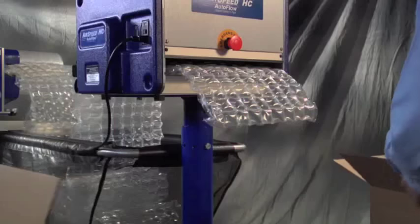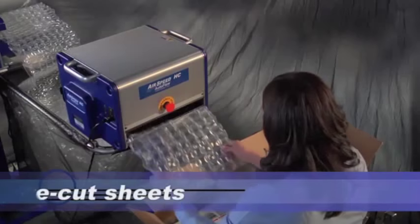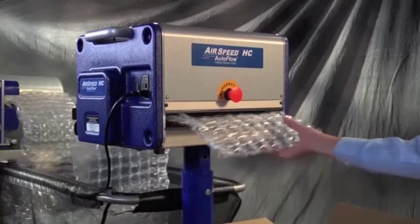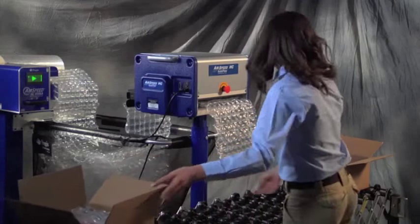Still need more versatility? Versa provides it with the Airspeed HC Autoflow. Pull a pre-cut sheet and Autoflow automatically cuts, advances and stages a pre-cut sheet for maximum packer efficiency.